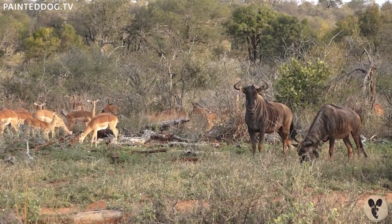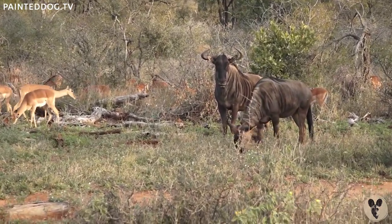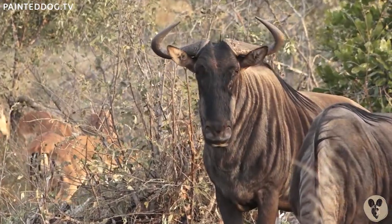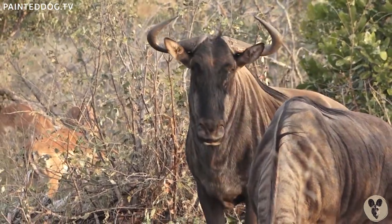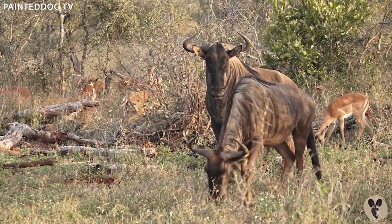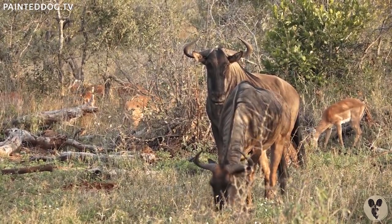We've got two antelope species and can you believe they're both antelopes even though they look so different. The one on the right is a wildebeest and he's one of the funniest looking animals in the bush. In some of the traditional history of wildebeest, it is said they were very lazy when the creator was handing out all the different body parts to the animals — because the wildebeest arrived last, he got all the funny leftover bits, and that's why they're funny looking.